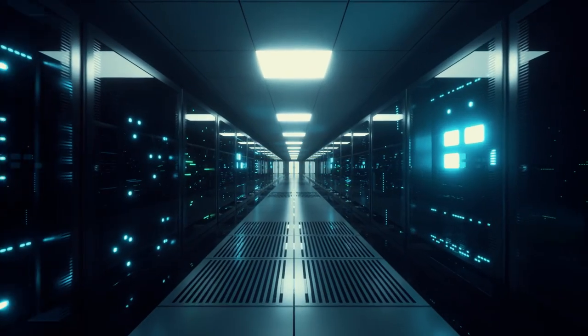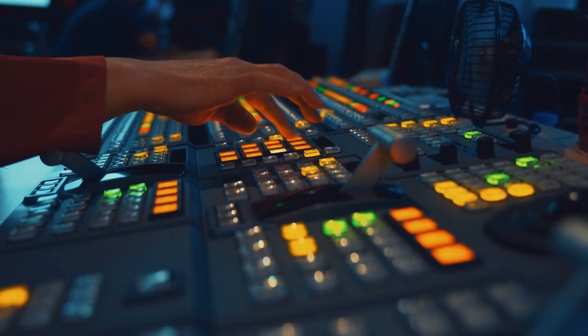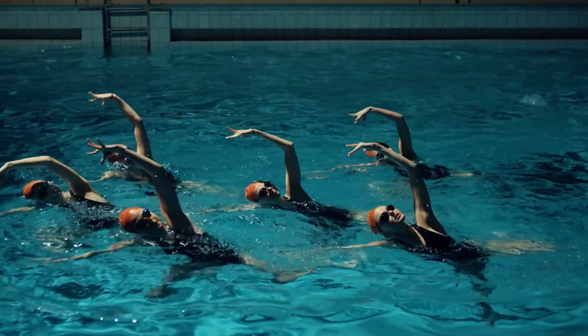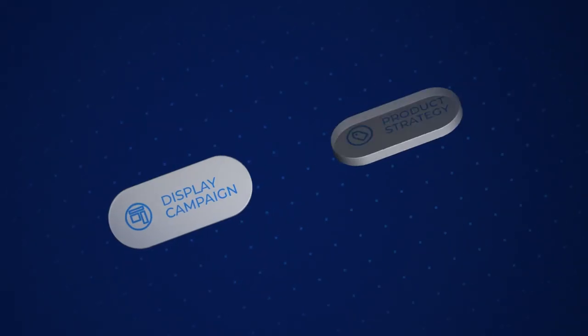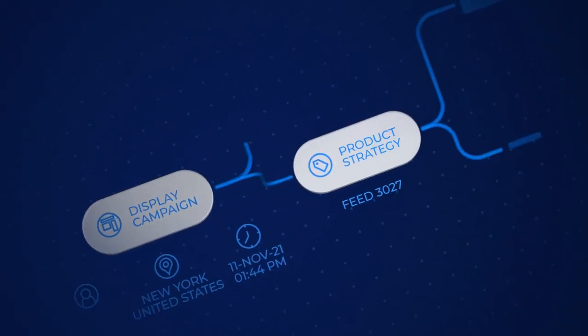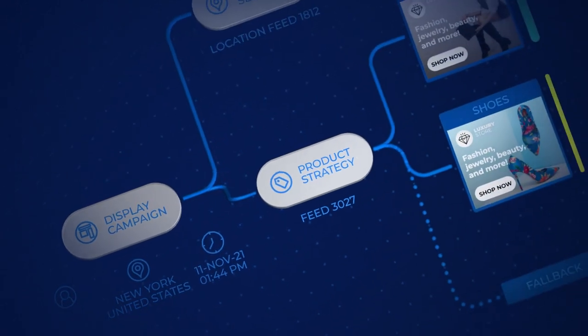With advertisers in full control of every aspect of their campaigns. With teams working together on a single platform that powers everything they need to do to succeed. Using intelligence that doesn't feel artificial — an extension of their own expertise.